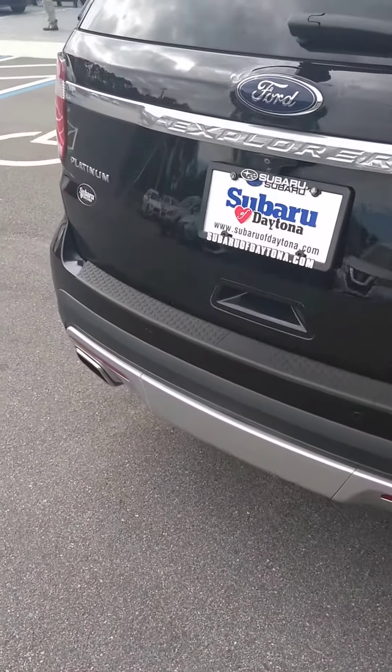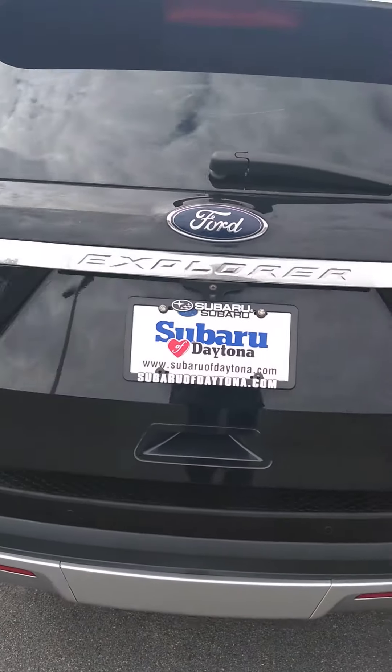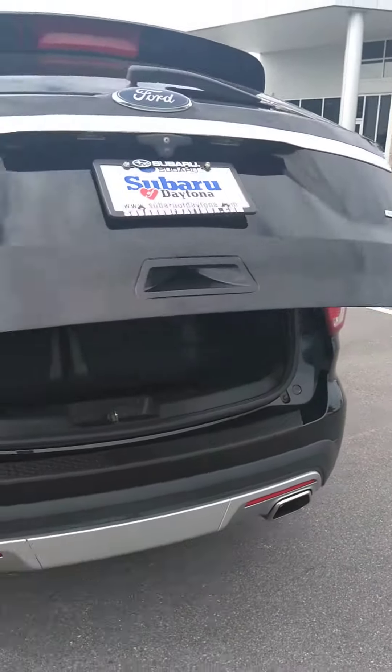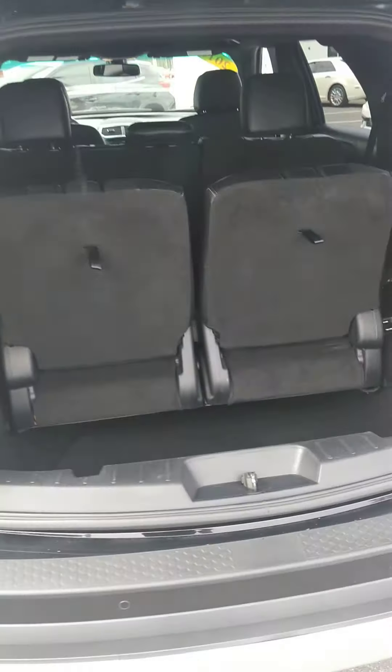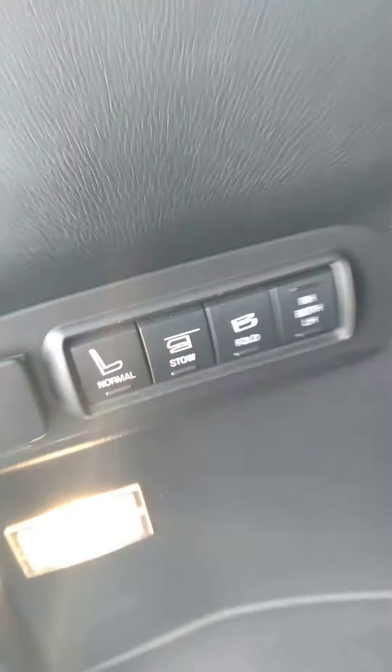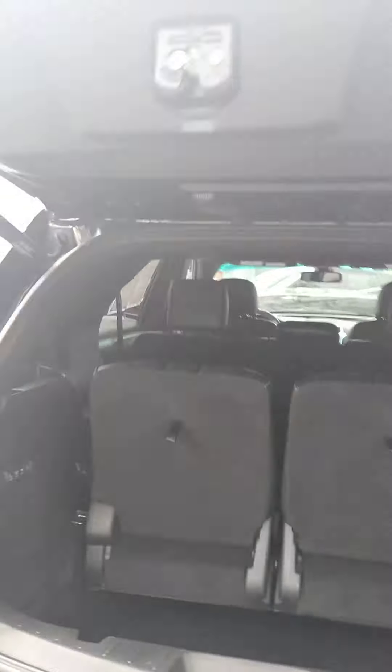Condition of the vehicle is very good, nice and clean. I'm not a smoker, so I can tell you that there has never been anyone smoking in the vehicle. Three rows of seats. Everything seems to be in great shape. Seats are in good shape. Electronic folding buttons in the rear. The button on the back closes it automatically.